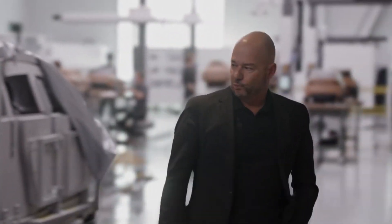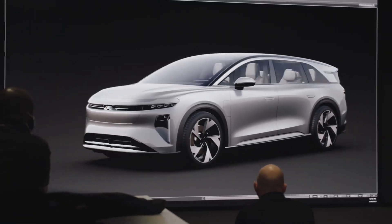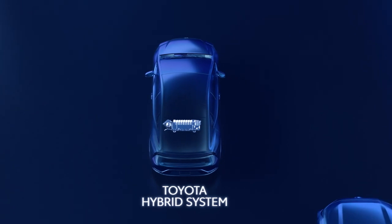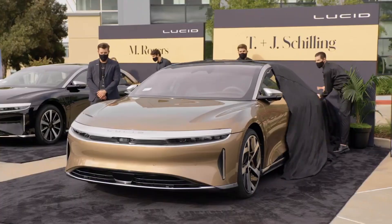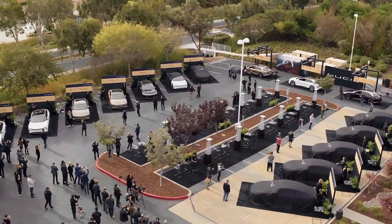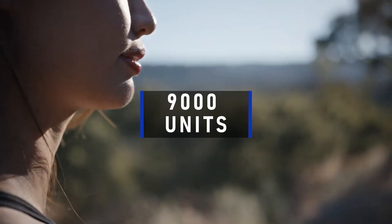Lucid is just one of the electric vehicle firms that aren't exactly having a fantastic year. Amidst a pricing war among EV competitors, customers are favoring lower-priced hybrid vehicles, which has resulted in LCID stock losing over 30% of its value year-to-date. Lucid produced 1,728 vehicles and delivered 1,967 of them in the first quarter. Lucid also restated their forecast for 2024 car production at 9,000 units.